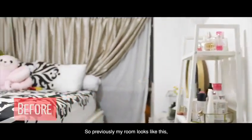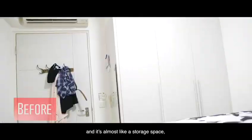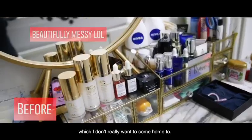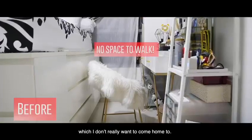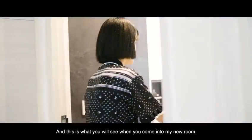Previously my room looked like this — very cluttered and very messy, almost like a storage space, which I don't really want. So this is what you will see as I come to my room.